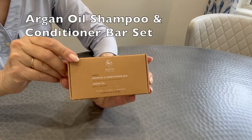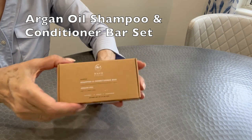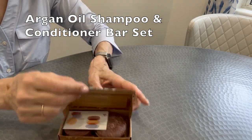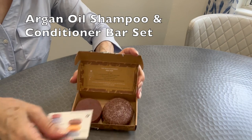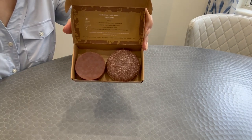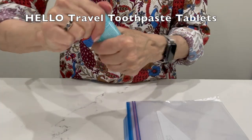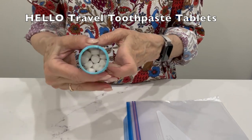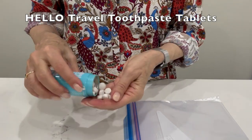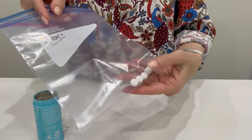My sister recently turned me on to bar shampoo and conditioner. I've always been a proponent of traveling with bar soap to avoid carrying liquids and reduce plastic waste, so I was happy to discover these bar hair products. Another way to avoid packing liquid is tablet toothpaste — you put a tablet in your mouth, chew it a bit, and then start brushing. You only pack what you need for each trip, which lightens your load.